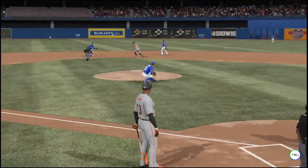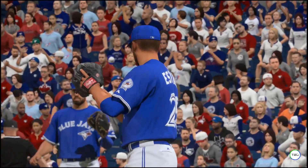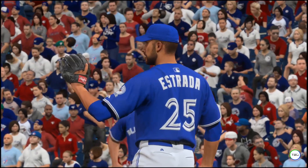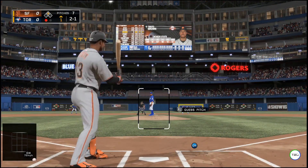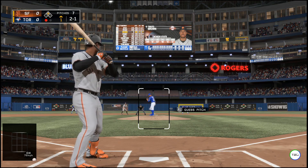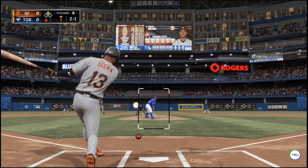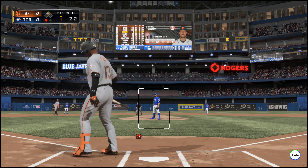The ball goes in the dirt and he is safe at second base — the decision to move up pays off. That'll likely be scored a wild pitch. He just watched the guy chase the pitch way out of the strike zone, so he's thinking he might as well throw another one out of the zone where he can't hit it. Unfortunately, he also threw it somewhere where his catcher couldn't catch it.